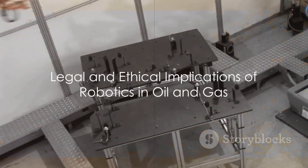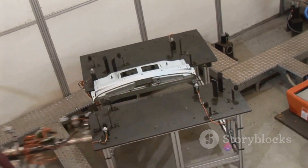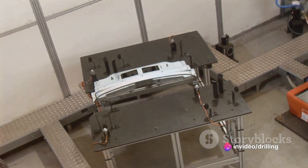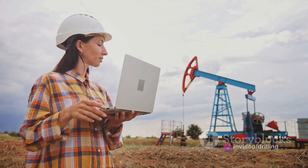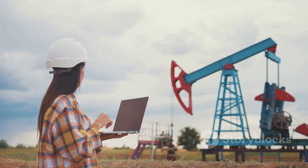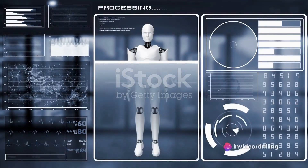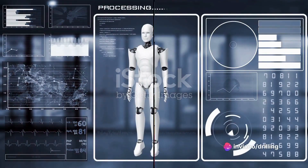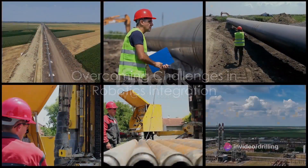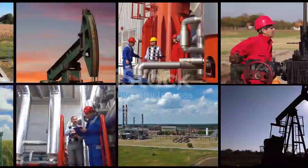Despite the increasing regulation and standardization of robotics in oil and gas, there are still some legal and ethical implications that need to be addressed. For example, who is responsible or liable for the actions or outcomes of robots? How to protect the privacy or security of data collected or transmitted by robots? How to ensure the fairness or transparency of decisions made by robots? These are some of the questions and challenges that need to be answered as robotics becomes more widespread and influential in the oil and gas industry.